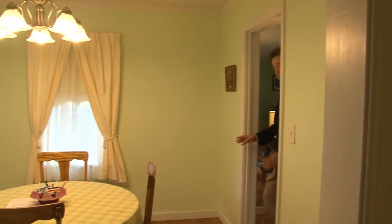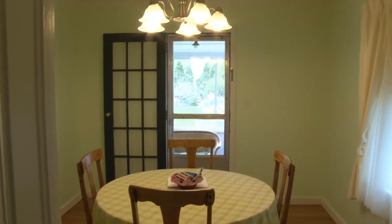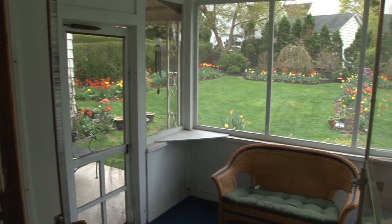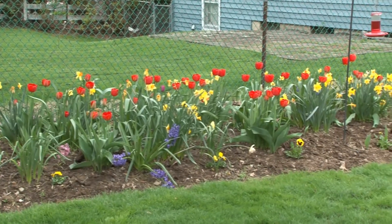These gorgeous hardwood floors roll right into the dining room. There is a door that takes us off to a screened-in back porch overlooking that gorgeous landscape — just a beautiful fantasy of color.